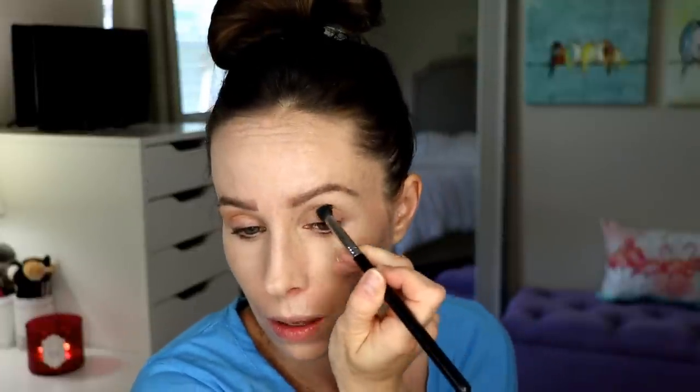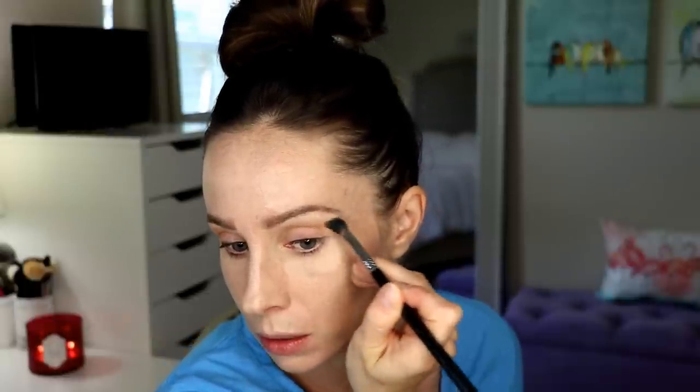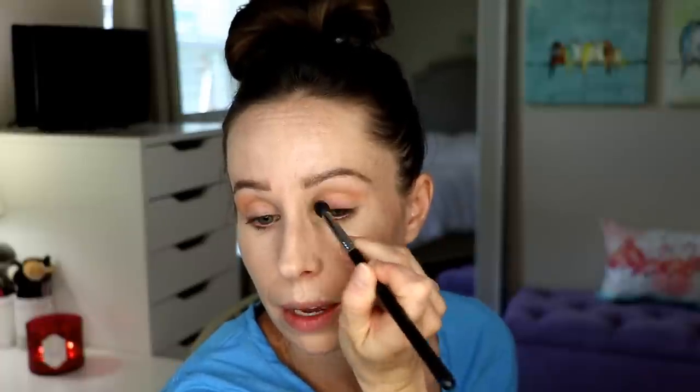Do you guys have any video requests? Anything you want to see? Please leave me some comments down below. My tank is kind of empty right now — I haven't been feeling as inspired makeup-wise. I go in lulls of makeup because I'm not a makeup artist and I don't play with makeup every day, so that doesn't help my confidence in my skill level.